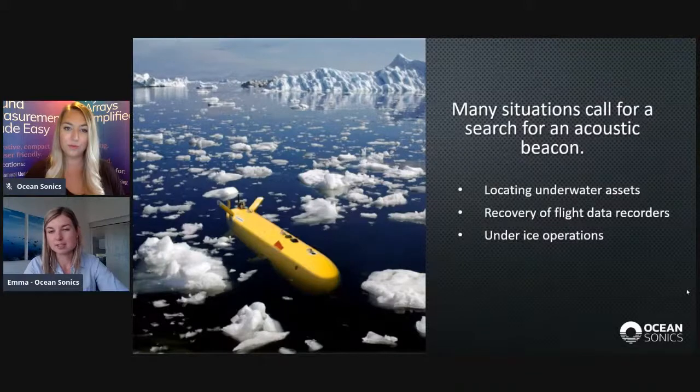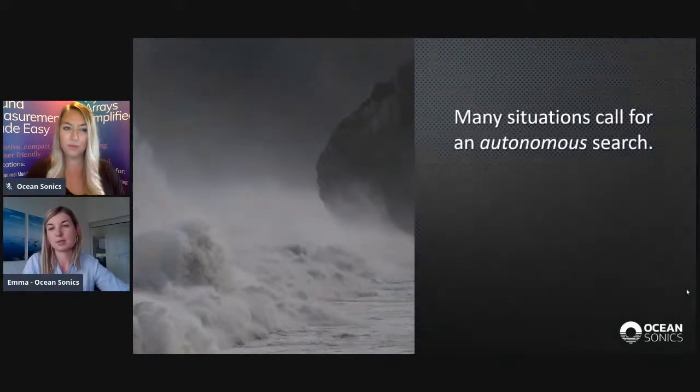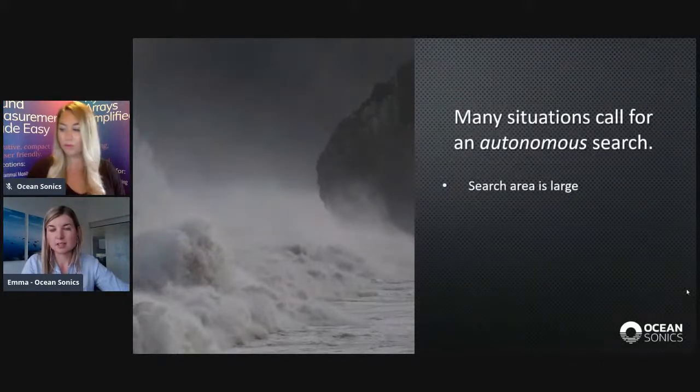An unforeseen application, originally, is under-ice operations. In this situation, an AUV has to try to find a relatively small hole where it's deployed or where it needs to be recovered. In many of these situations, it's very advantageous to have the search happen autonomously — without very much control by humans. One instance is when the search area is large: it's very difficult to scale up searches to large areas when it requires surface vessels, but it's not as hard to scale searches involving AUVs.